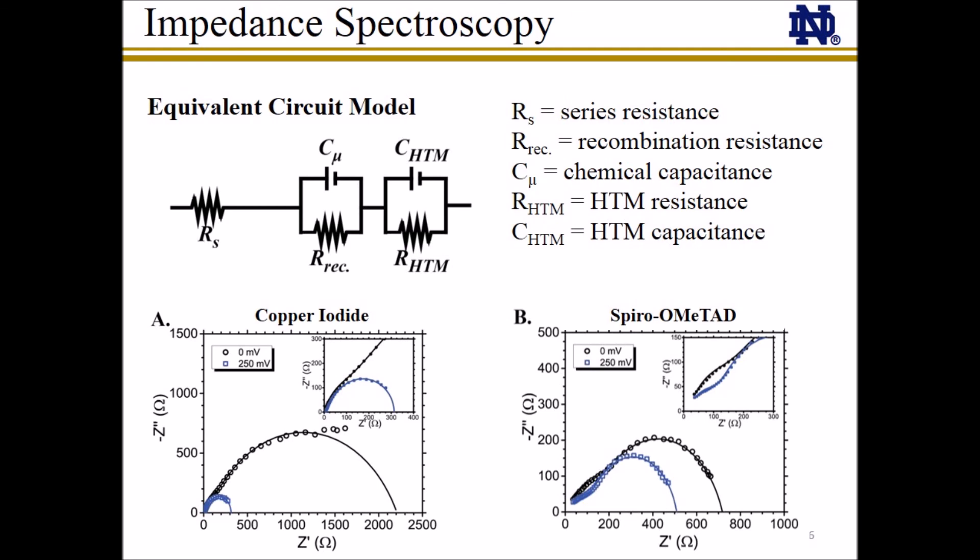Another advantage of copper iodide over spiro-OMeTAD was the higher fill factor seen in the copper iodide-based solar cells. We next used impedance spectroscopy to look more closely at the reasons underlying the low open circuit voltage and high fill factor of copper iodide solar cells. Impedance measurements of representative copper iodide and spiro-OMeTAD devices were conducted under AM1.5G illumination. Information on several fundamental processes occurring in these solar cells was obtained by fitting the resulting Nyquist plots to the model shown here, allowing us to separate out the recombination resistance and hole transport resistance from other processes.